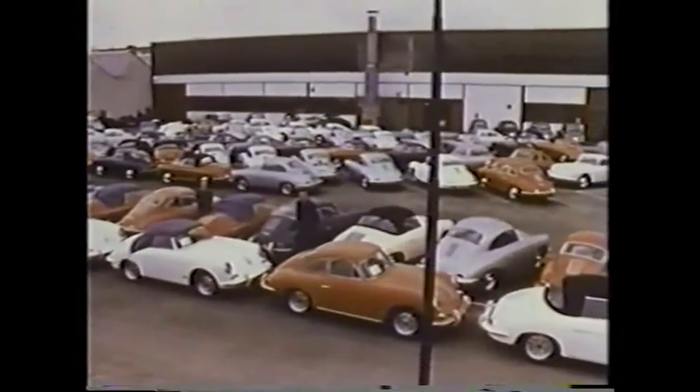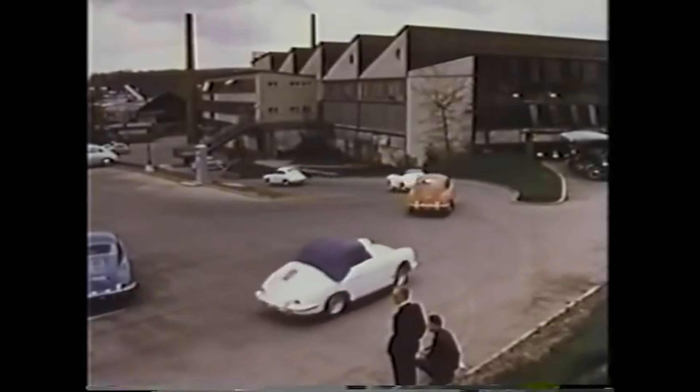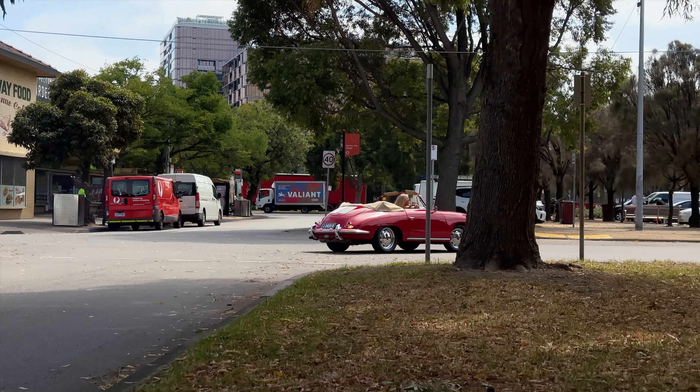The 356 is not only a thing of beauty and brilliance — it served as a really pivotal stepping stone, paving the way for the birth of another legend: the Porsche 911.